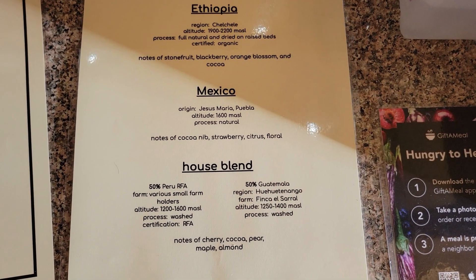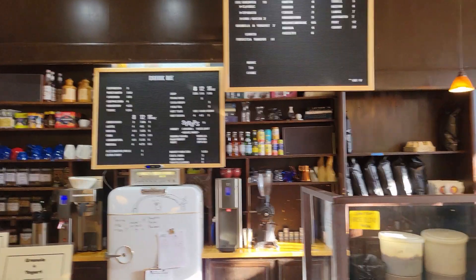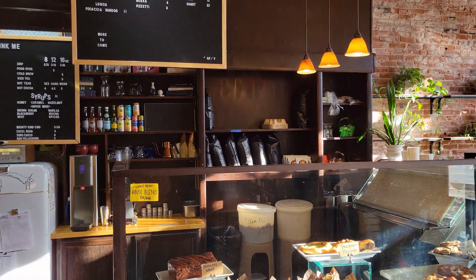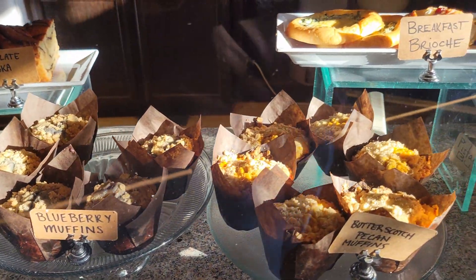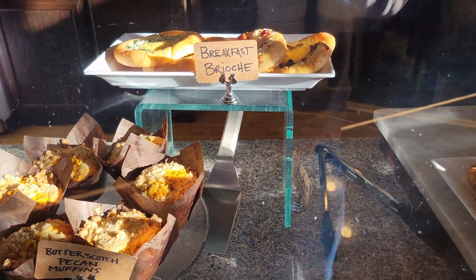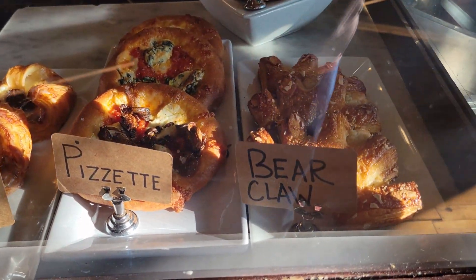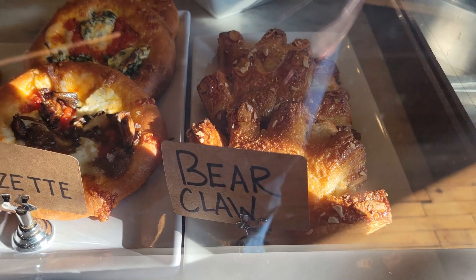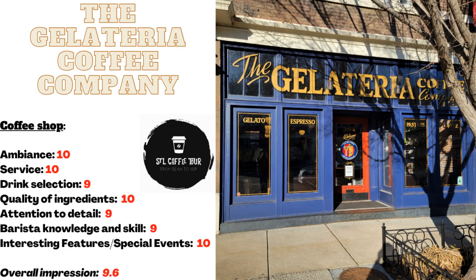The friendly and helpful staff at the Gelateria made my visit even more enjoyable. They offered me a sample of their house roast before I bought a bag of beans, and I appreciated their expertise and knowledge. Overall, I was blown away by the Gelateria Coffee Company and regret not visiting sooner. Join me on this episode of the STL Coffee Tour as we explore this beautiful coffee shop and sample some of their delicious brews.